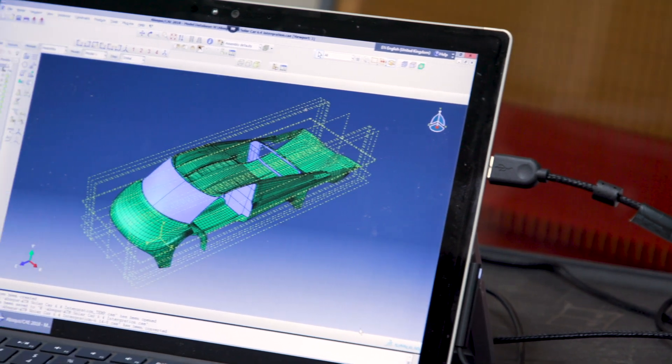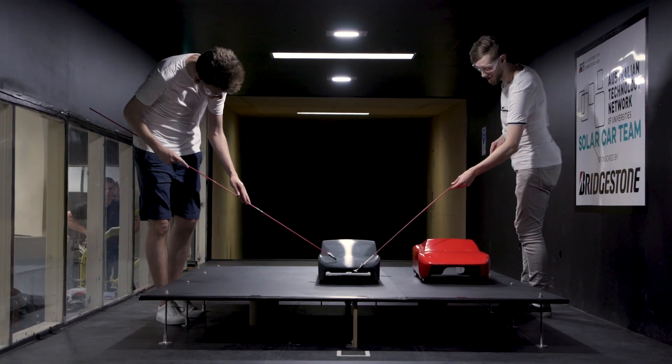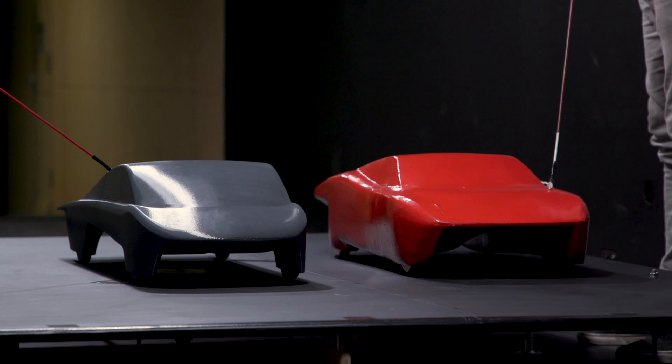Cameron Cheesley is my name. I'm the founder of Team Arrow and I'm the vehicle designer for the Arrow STF which raced in the Bridgestone World Solar Challenge in 2017. And we're down here in Melbourne collaborating with the ATN group as part of the vehicle they're building for this year's Bridgestone World Solar Challenge.